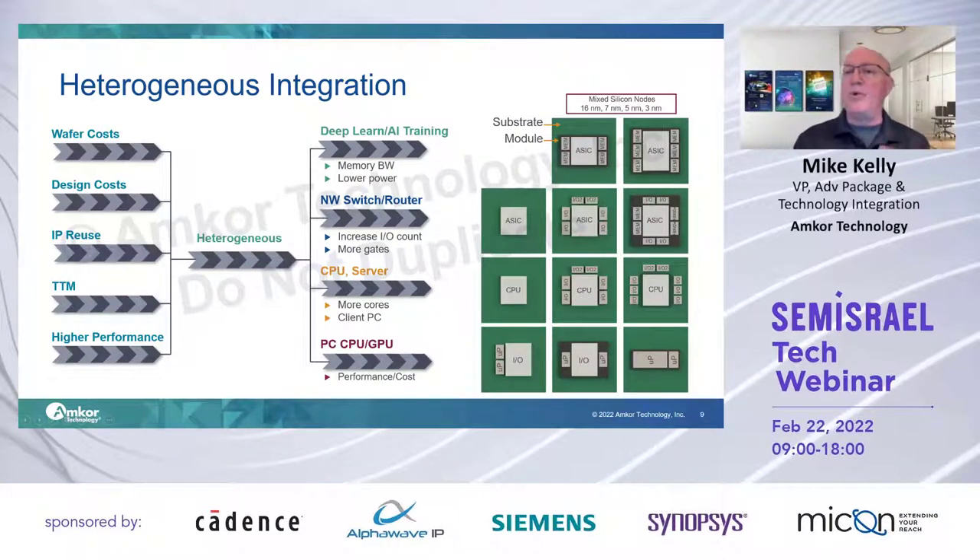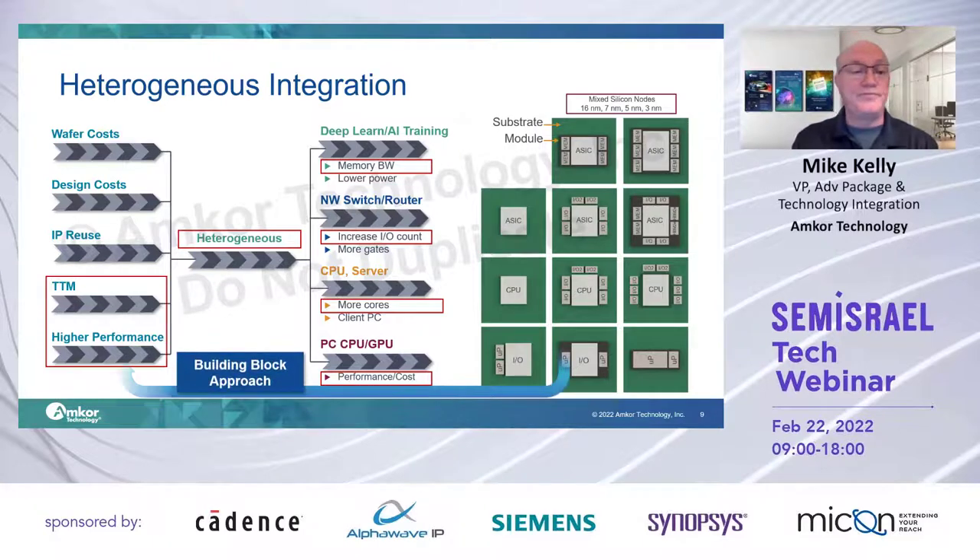Thinking about this by market segment, everyone wants to improve upon those items. We believe heterogeneous is a way to approach this for a certain product mix. In deep learning, it is a quest for higher memory bandwidth. In networking, higher IO count, higher total switch bandwidth. In compute and servers, at least in the data center, it's more cores, more monetization per core. And the trend most recently is a push down into higher volume client spaces where that fiercely competitive performance envelope at a reasonable cost is pushing companies into a chiplet-based heterogeneous strategy as well.